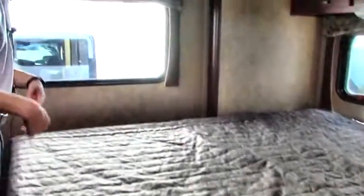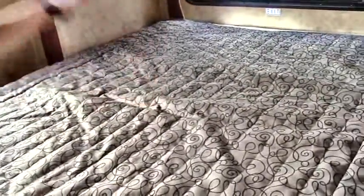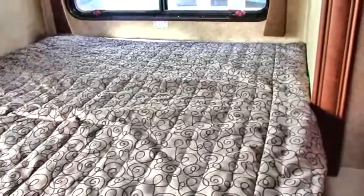Your bedroom is a walk-around island queen. This is a wedge mattress too, so somewhere in the middle here. When the slide comes in, this is going to come up and sit up here. When your slide comes back out, the mattress is going to go with it, and so is the bedding, so you can keep this made all the time — it's not going to be much of a hassle.